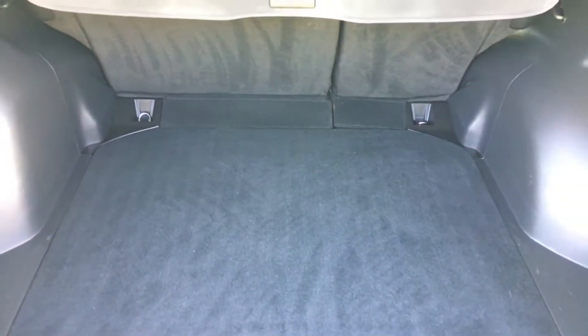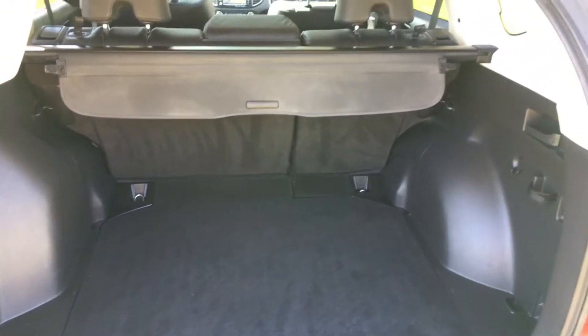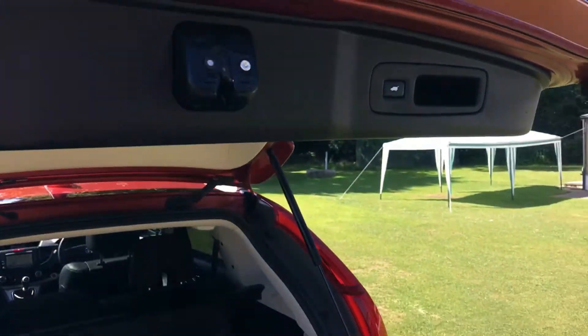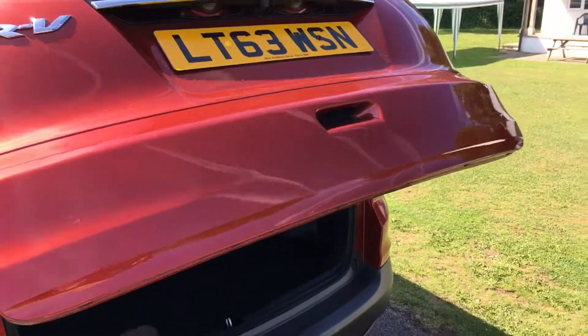It's an absolutely huge boot. On these EX spec ones, you've got an electric tailgate — just to show you that working exactly as it should.